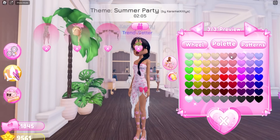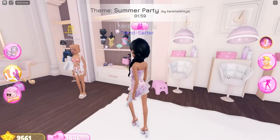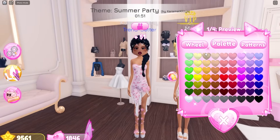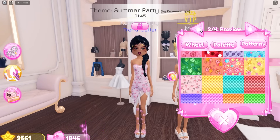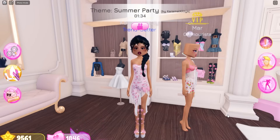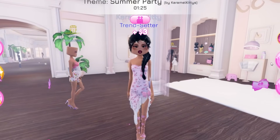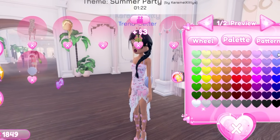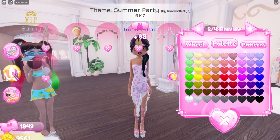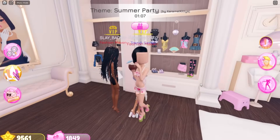I'm gonna change this bow to a lighter color. They have this new hair too that I love so much — it looks kind of like Ariana Grande in a sense. I'm gonna go with the gold, I'll go with the blue. And there's a seashell purse that's actually really cute. I don't know about this new hair though — I want the other hair.